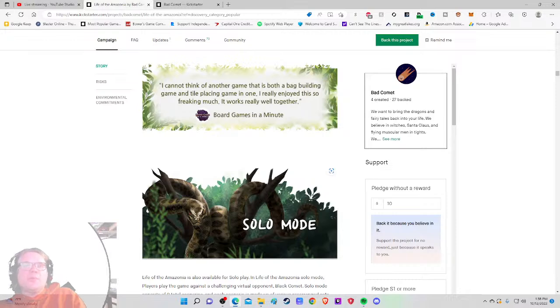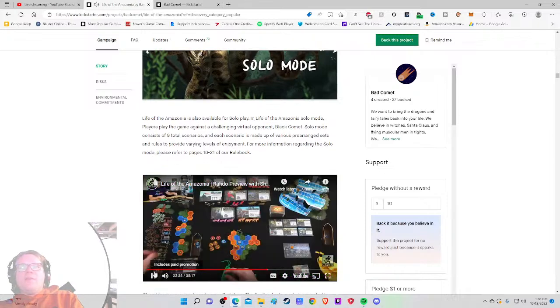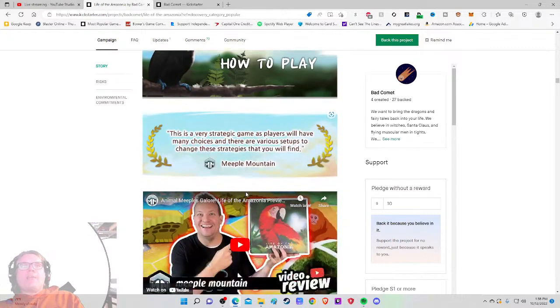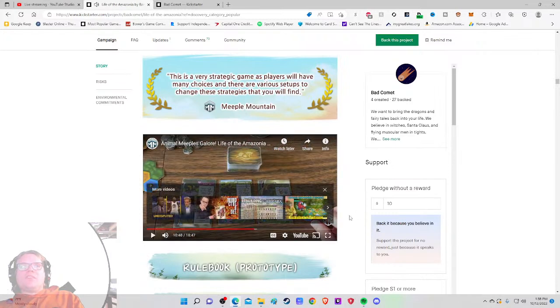There's a solo mode, and what looks like a full solo gameplay video — though it says 'preview.' The note says: for the solo mode refer to pages 18–21 of the rule booklet; the finalized solo mode is projected to include nine different scenarios. That's cool. There's also a how-to-play section marked 'review.'